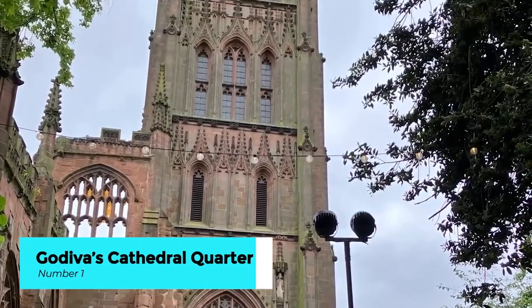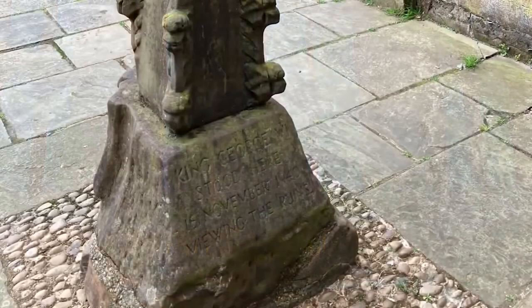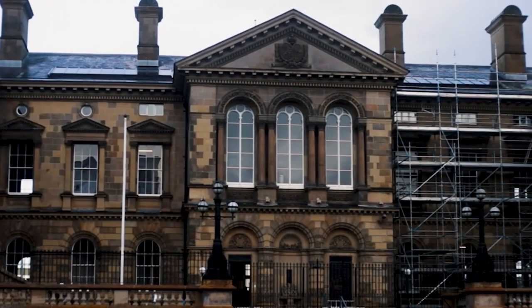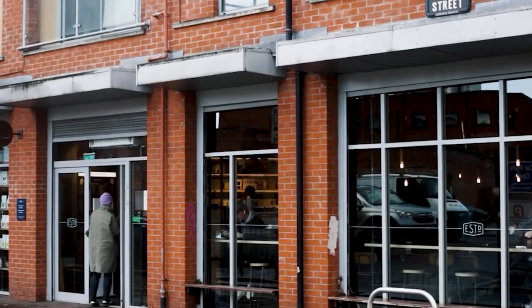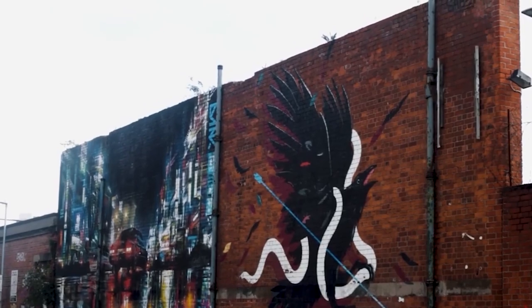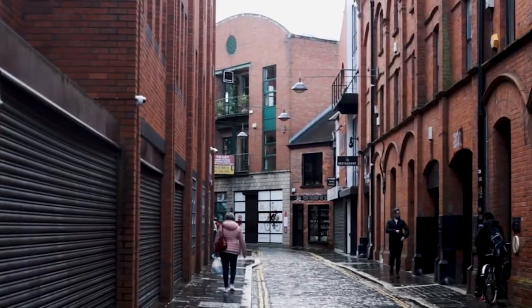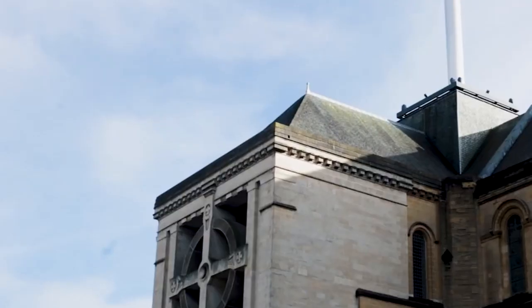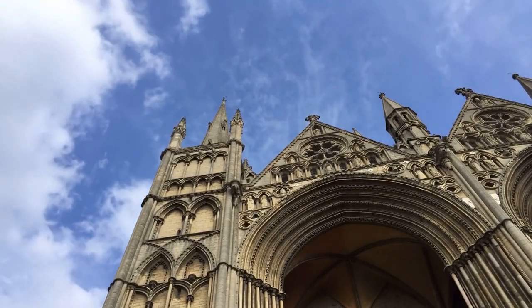Join us on an unforgettable journey through Coventry's historic Cathedral Quarter with our exclusive guided walking tour. Led by knowledgeable local guides, this immersive experience will transport you back in time as you uncover the secrets and stories of this iconic district. From the ruins of Coventry's medieval past to the modern-day hustle and bustle of its vibrant streets, our tour offers a comprehensive exploration of the Cathedral Quarter's rich heritage and cultural significance. Along the way, you'll discover hidden gems, architectural marvels, and fascinating anecdotes that bring Coventry's history to life. Spots fill up fast, so be sure to grab your discounted tickets through the link in the description below.